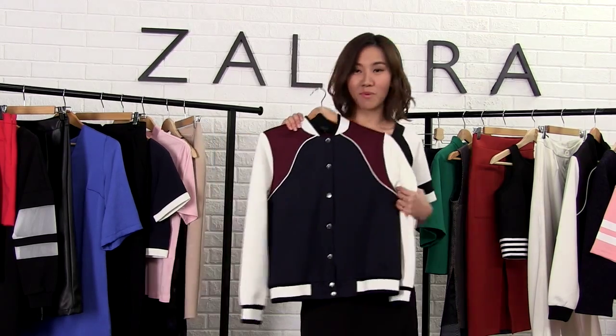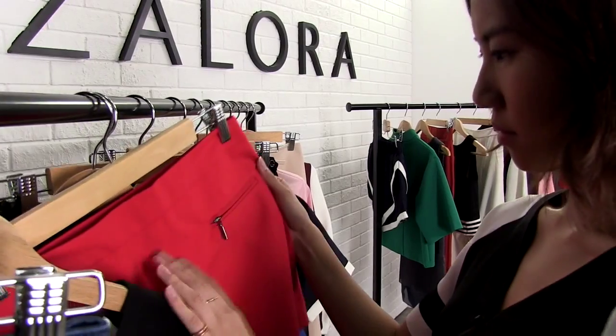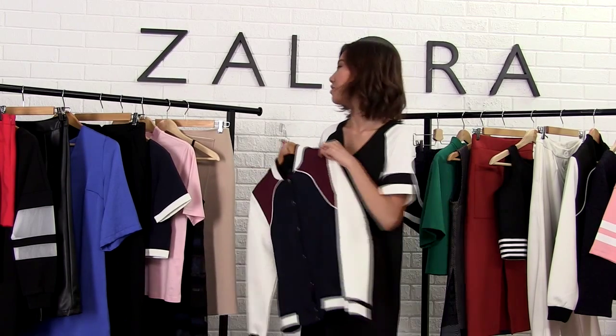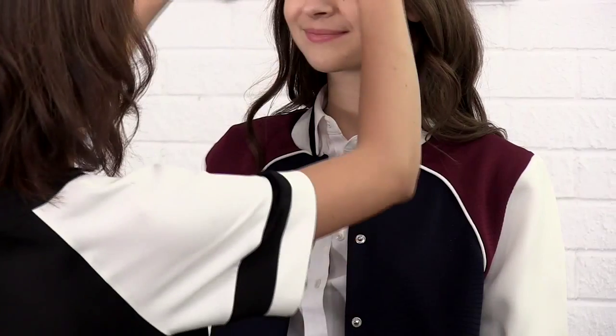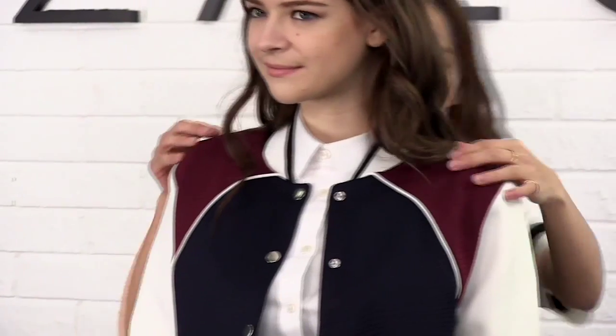This is by far my most favorite piece. A Varsity jacket is a must-have this season. It's a piece that you can wear from day to night. What I would usually do is pair it with a basic t-shirt, jeans and stilettos for that cool yet sophisticated off-duty look.